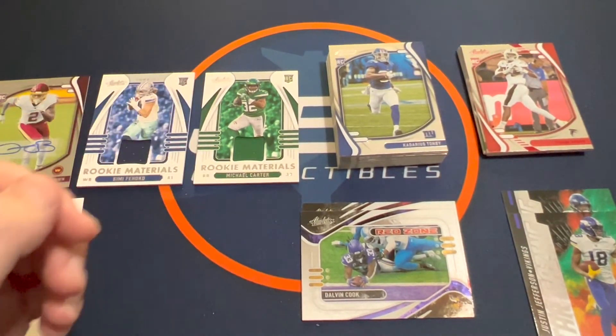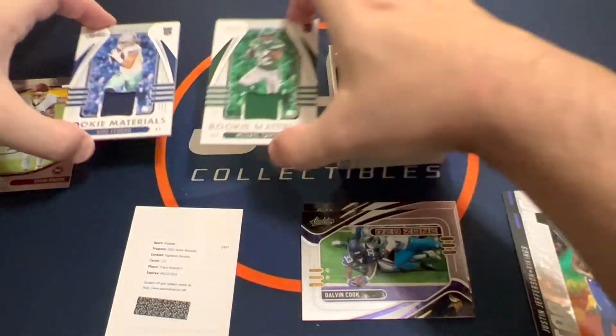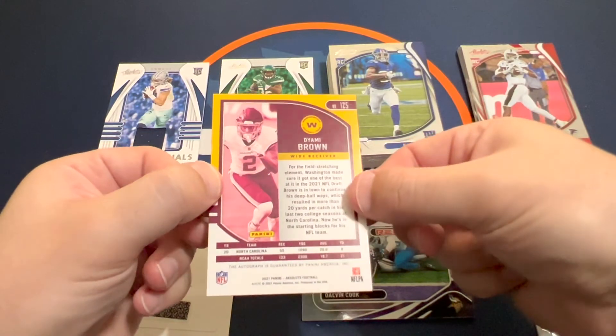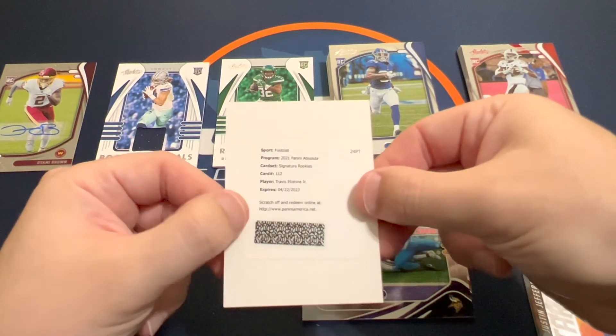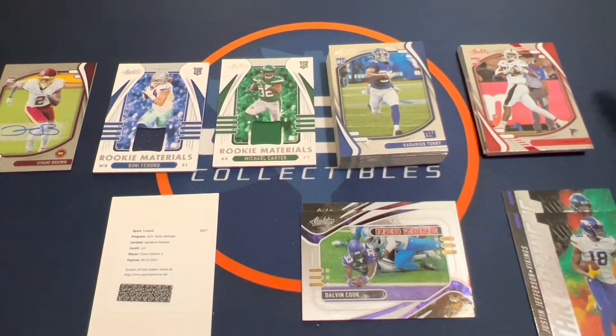Recap: we've got a couple of rookie jerseys, an autograph of Deami Brown for the Washington Football Team receiver, and then a redemption for Travis ETN Jr. for the Jags. Let me know what you think. If you ripped any of these mega boxes, comment below. I'll probably stay away from blasters — the only reason I'd rip more Absolute was if I found mega boxes, which is why I picked these up.